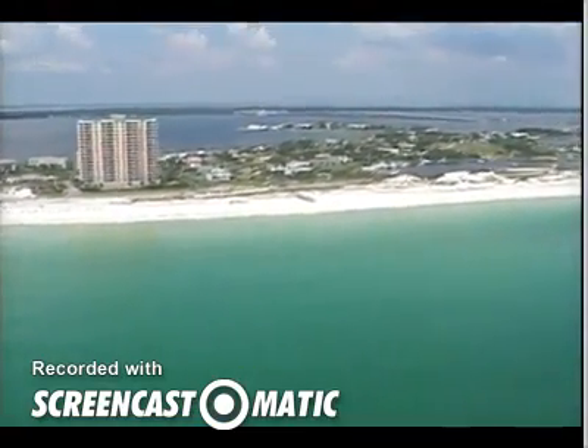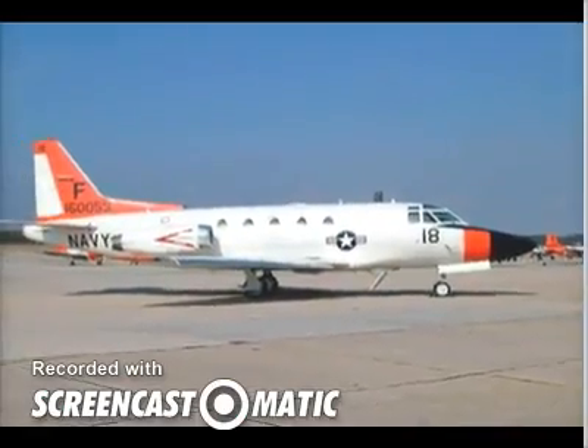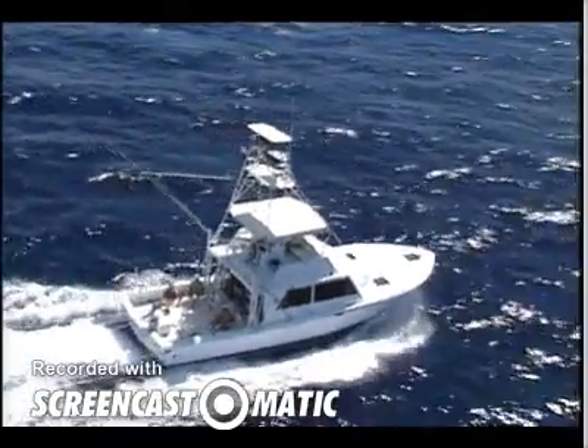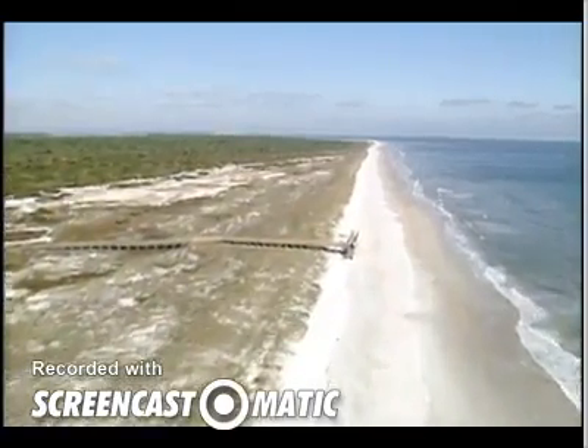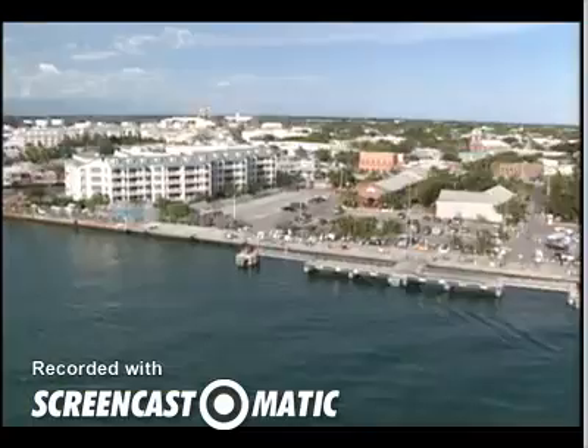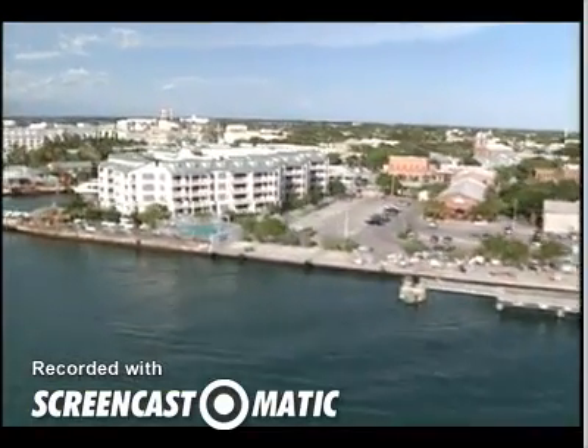To the north of the sound is Eglin Air Force Base, one of the oldest in the U.S. Boating, sport fishing, and the wide beaches of the barrier islands bring many people to live on Florida's panhandle. Most people live in the resort cities along the coasts.